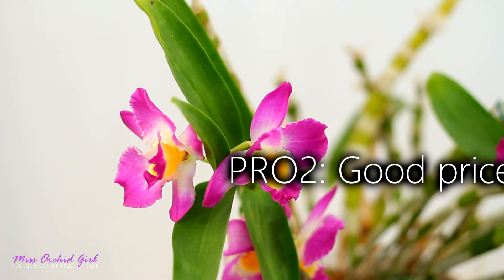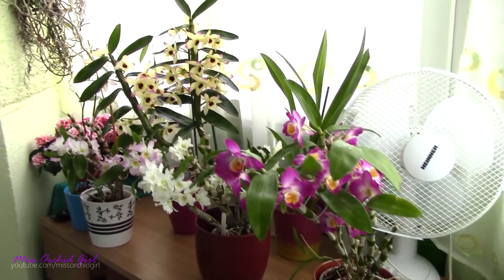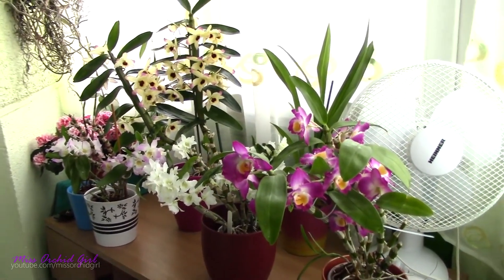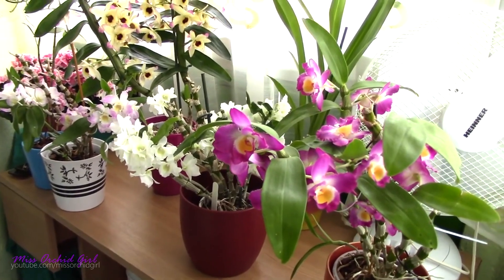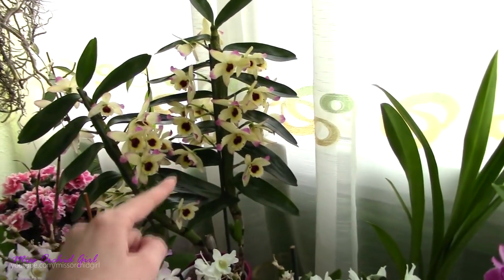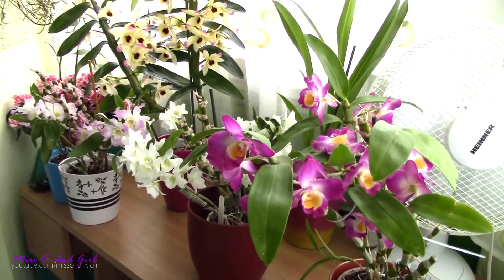A second pro of this orchid is the price. Since it's being sold in supermarkets and garden centers, it will not cost you a lot of money. These markets are really not designed for plant lovers or orchid lovers in general — they're designed for people who want a beautiful plant in their home or to gift a plant. The Nobile is pretty much the same price as a Phalaenopsis. And when it runs out of blooms, it typically does get discounted, so you can purchase it at a discount but you'll need to wait for the blooms.